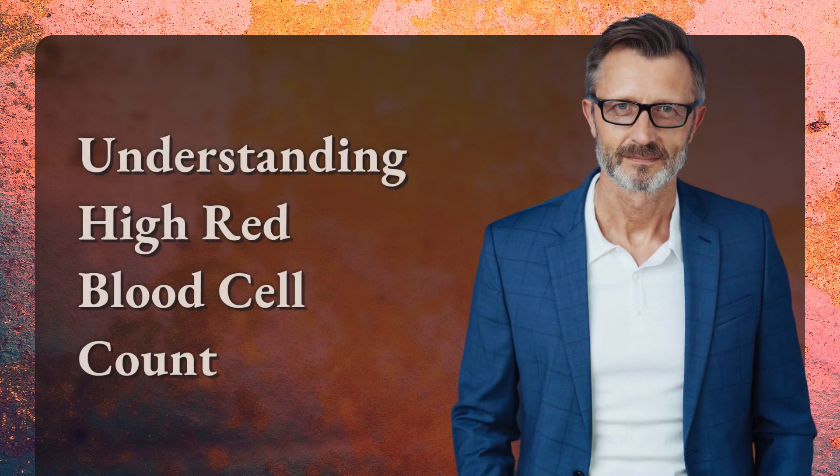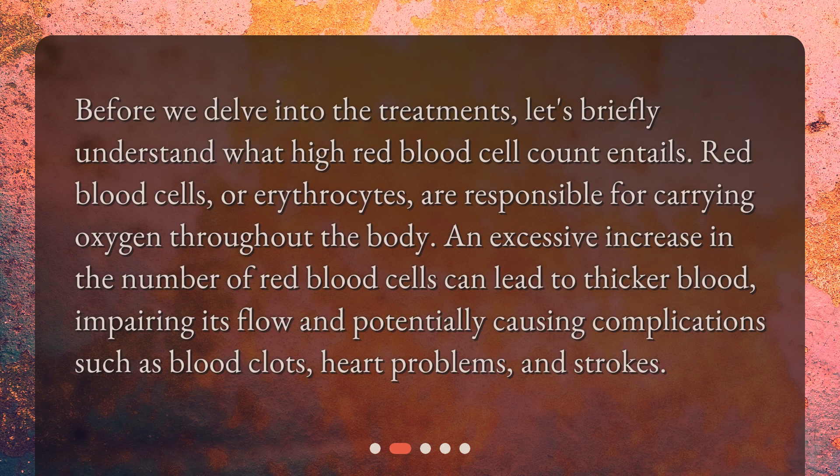Before we delve into the treatments, let's briefly understand what high red blood cell count entails. Red blood cells, or erythrocytes, are responsible for carrying oxygen throughout the body. An excessive increase in the number of red blood cells can lead to thicker blood, impairing its flow and potentially causing complications such as blood clots, heart problems, and strokes.